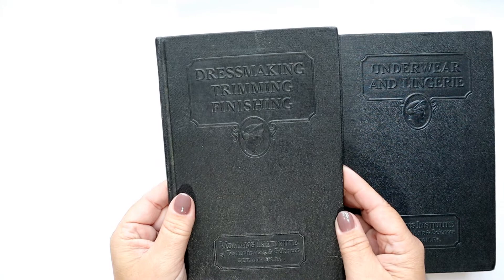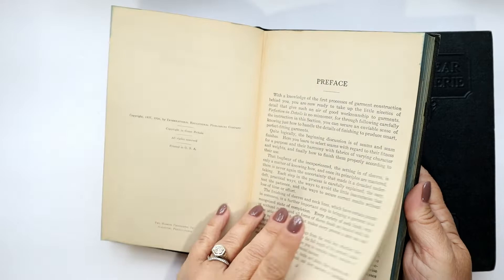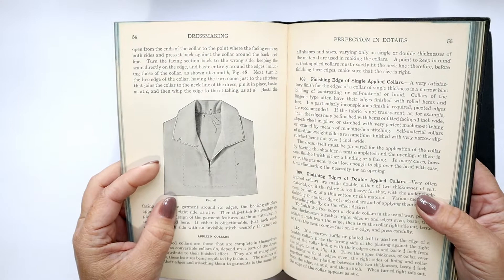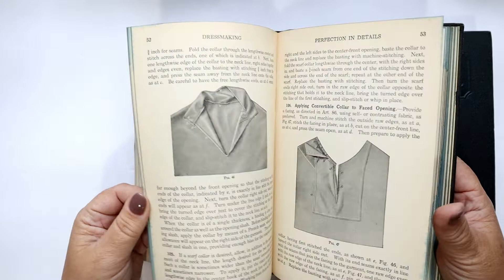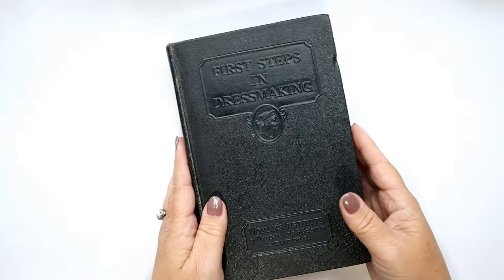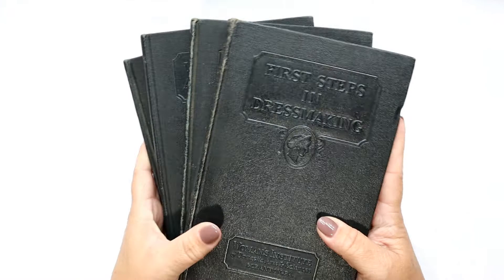Check out the lingerie on these ladies — this is what people wear out in public now, so the way things have changed! The last in this series is Dressmaking: Trimming and Finishing, where you really refine your sewing skills and how you put everything together. There are lots of illustrations and really wonderful details. I can't say I ever actually used them, but they've been part of my video photo set for as long as I've been doing videos.